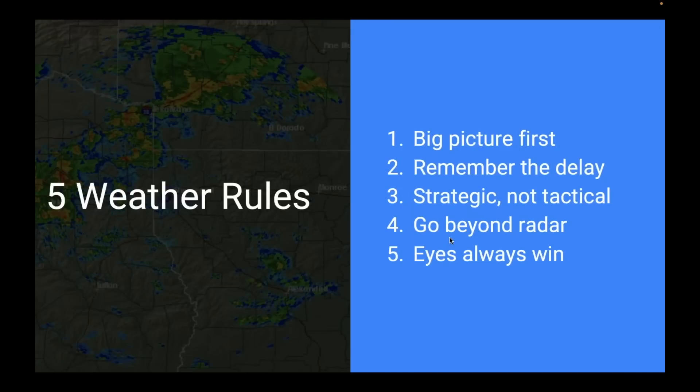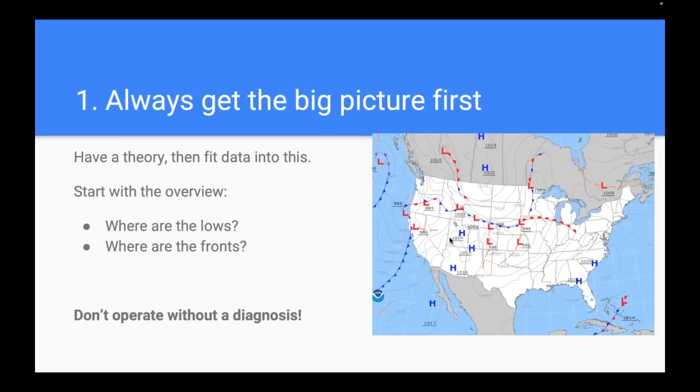Let's get a framework around how to think about these tools. These are the five weather rules I use — my rules, not out of the FAA textbook. First, and probably most important and most overlooked: always get the big picture first. A lot of people dive right into the radar and METARs — is there any red on the map, what's the ceiling? But I think it's important to start with the big picture. Have a theory and then fit data to that. Don't operate without a diagnosis.